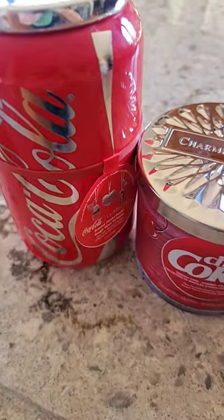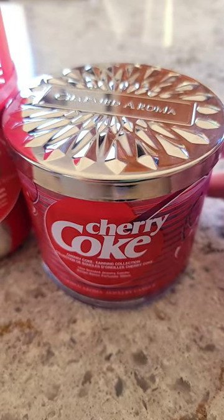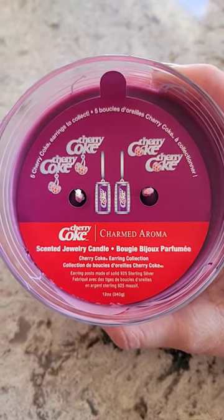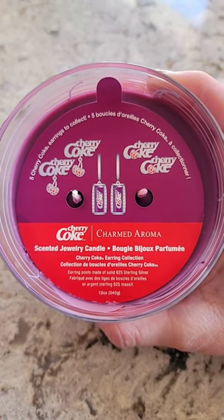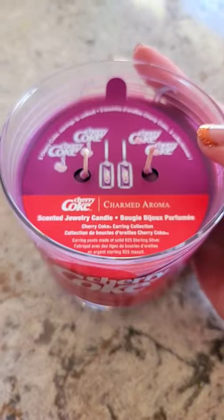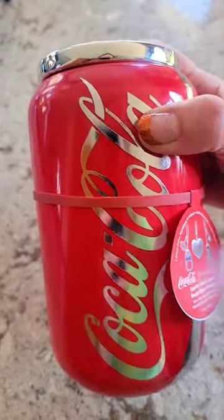My newest hidden jewelry candles just arrived. We have a Coke and a Cherry Coke candle from Charmed Aroma. The Cherry Coke candle contains a pair of earrings — there are three different ones to collect, actually five, but only three are pictured here. This smells exactly like Cherry Coke. Cannot wait to put this on the warmer.